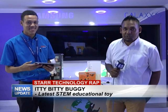Thank you Jeremy, and that's what we have for you in this week's edition of the Star Technology Wrap. Do join us next week Monday for another edition.